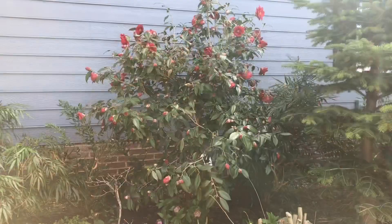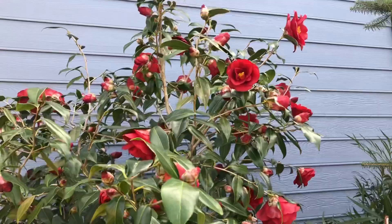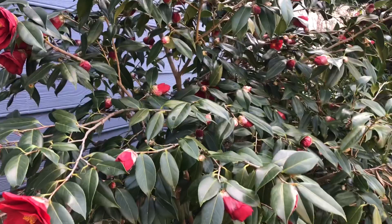We'll begin our tour here at Camellia Japonica Royal Velvet. This is just one of those outstanding varieties with the most incredible semi-double flowers covered in blooms, with so many more still to come.